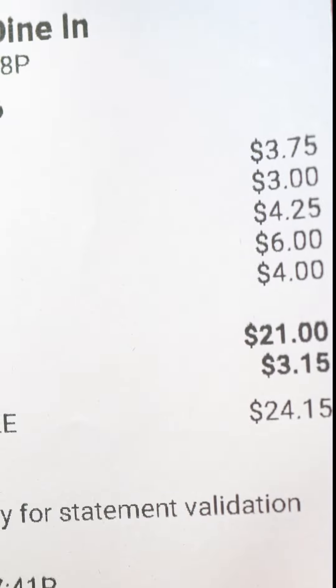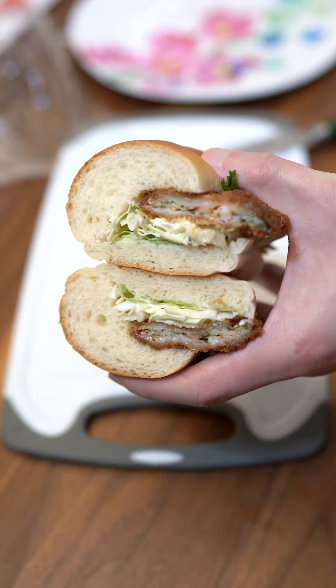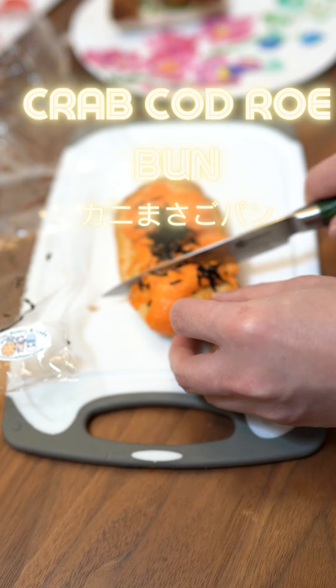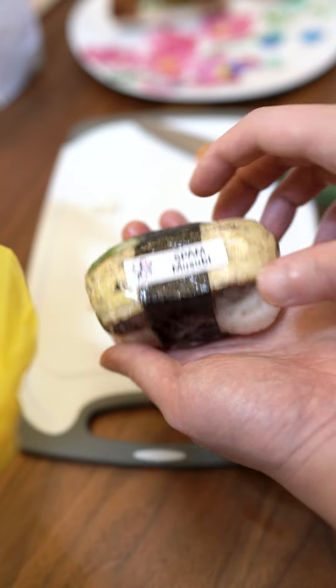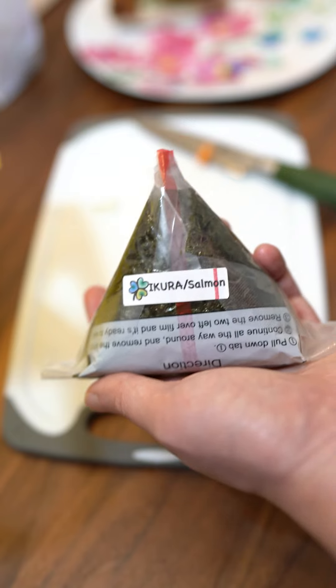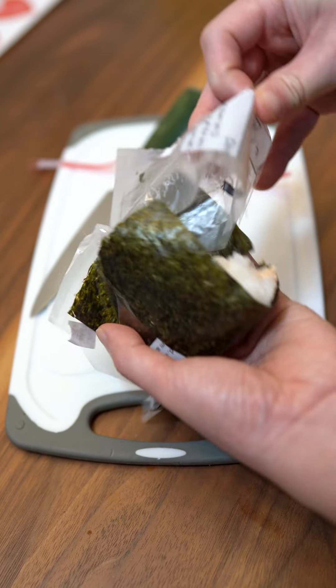Seven items for $21 before tip. This one is a shrimp katsu burger — that's a beautiful cross-section. Nice ratio. The other one she recommended was this crab and mentaiko. Beautiful ratio. I couldn't leave without the spam musubi — this place should be called Great Ratio. Ikura salmon onigiri, it comes in the traditional konbini wrapper so the nori stays crisp when you're ready to eat.